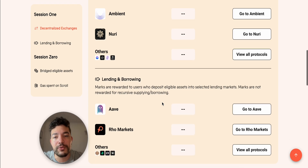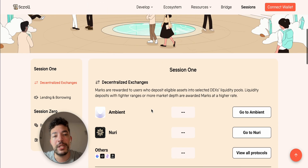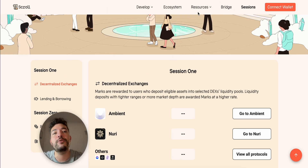Let me know if there's anything else you think I should cover on Scroll, but I think this is pretty self-explanatory. Also, some of these platforms are still not showing points — for example Rho Markets and Sync Swap aren't showing points yet, but most likely over the next week or so we should start seeing them. Thanks for watching, take care, bye!